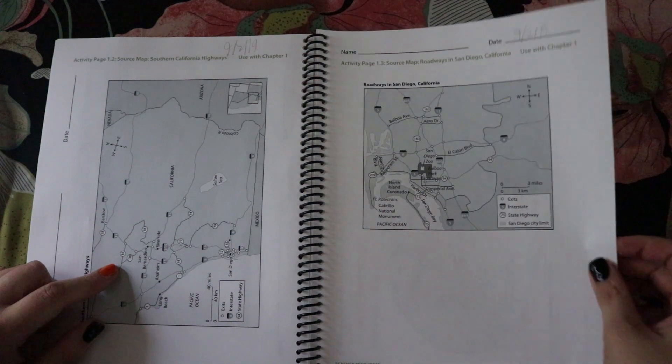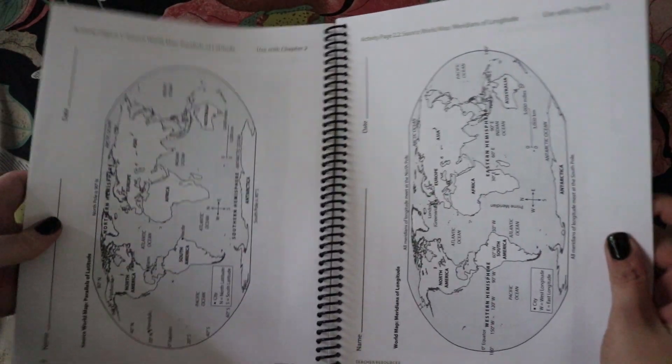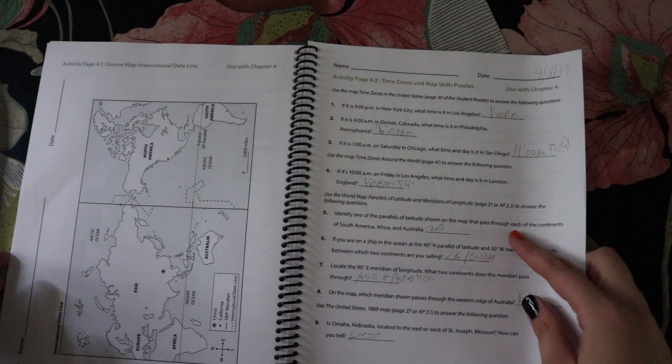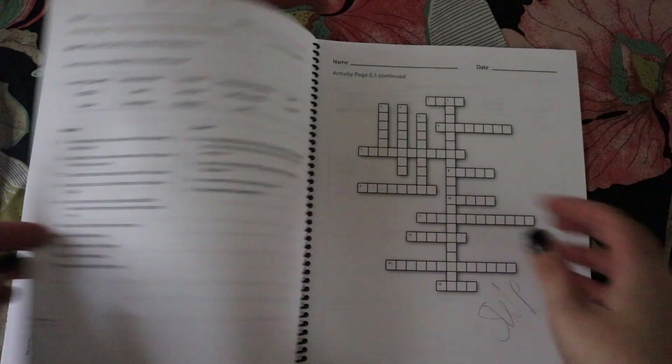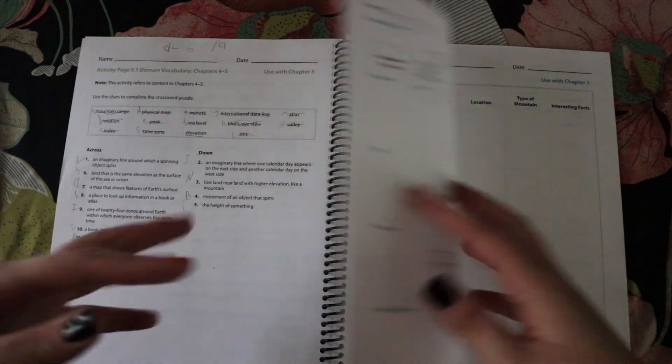The map work included road finding and highways, finding different longitude and latitude lines and learning how to use those. There were some vocabulary pages thrown in, and a section about time zones which was cool. There was also a crossword - I didn't have her write in the actual boxes, we just numbered them and labeled them on the side.